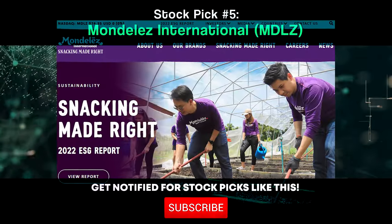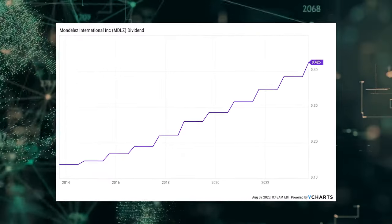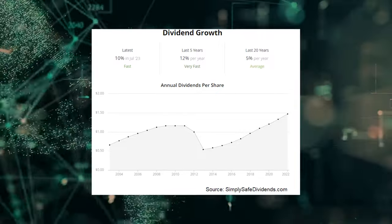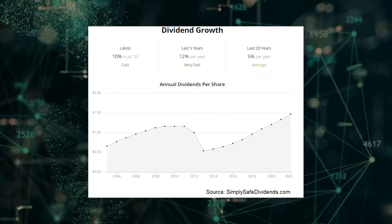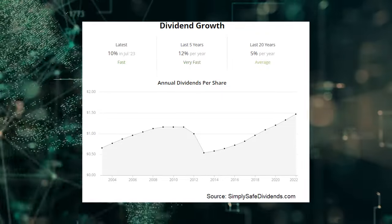The fifth dividend increase we should talk about is the one that came courtesy of Mondelez International Inc., stock ticker MDLZ. Mondelez just increased its dividend by 10.4%. Yet another high quality business, yet another double digit boost to the dividend payments it sends out to shareholders. This marks the 12th consecutive year of dividend increases for the confectionery, snack and beverage company. The five-year dividend growth rate is 11.8%, and the stock offers a market-beating 2.3% yield, which is 20 basis points higher than its own five-year average.